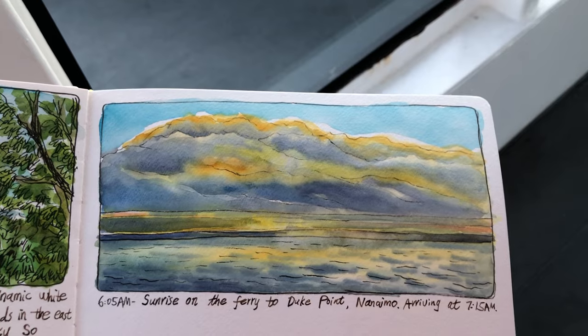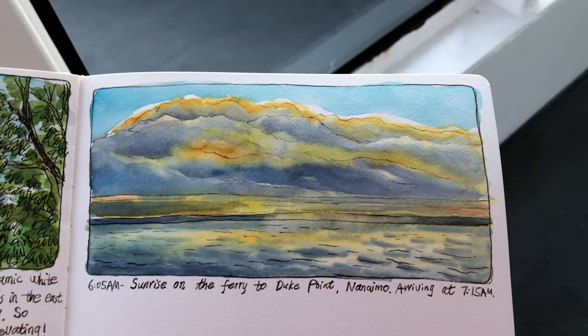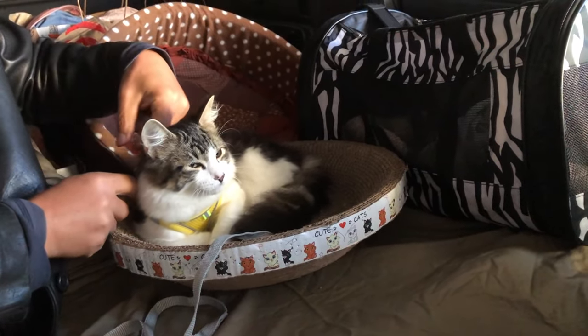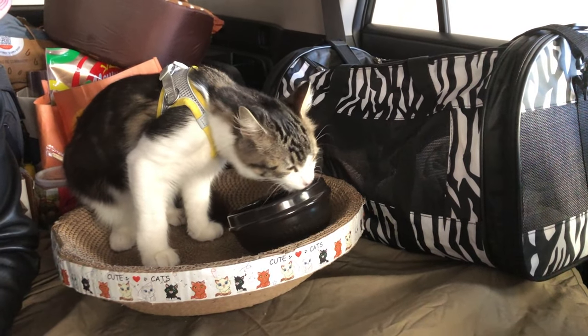The sunrise on the ferry was gorgeous. It was super windy, but I spent about 15 minutes sketching the view outside the window. Here it is. And Dudu is having his breakfast right now. I think he's feeling better.